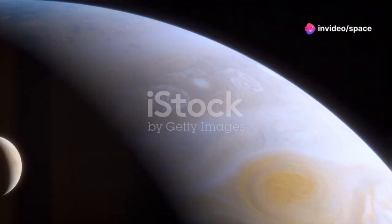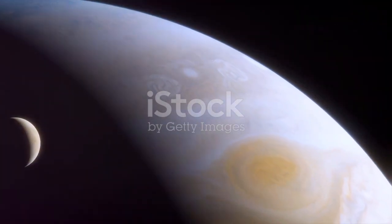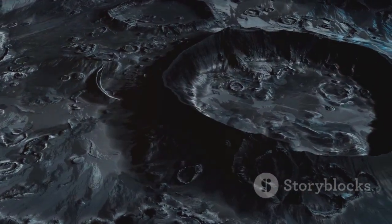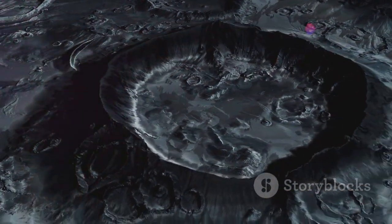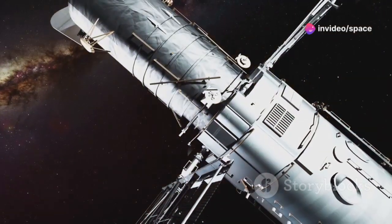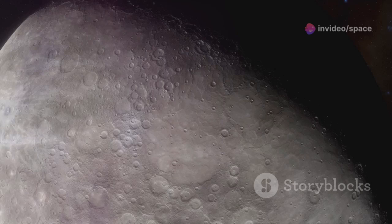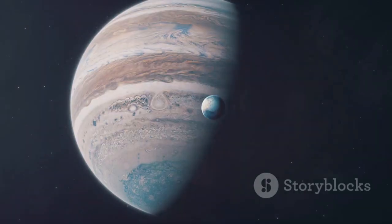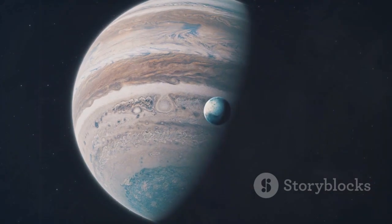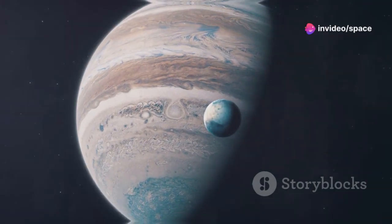Observing Europa from a distance, we see a celestial body that is both familiar and alien. Its surface is crisscrossed with dark lines, hinting at the dynamic processes at work beneath the ice. Telescopes and spacecraft provide us with glimpses of this distant world, each image and data point bringing us closer to understanding its complex nature. Through these observations, we gain insights into not only Europa, but also the broader workings of our solar system.